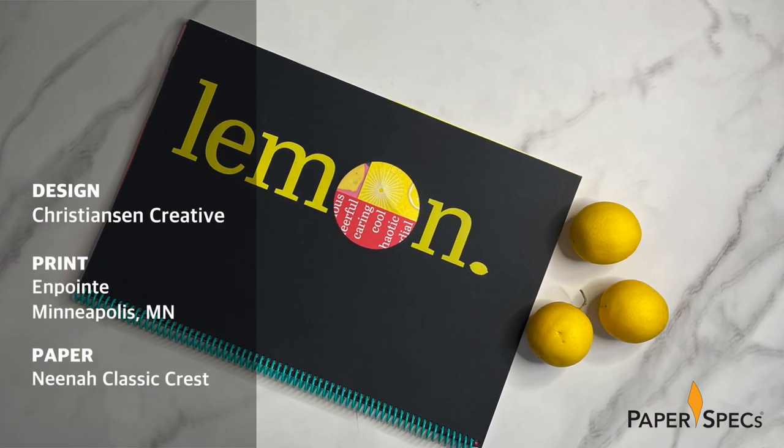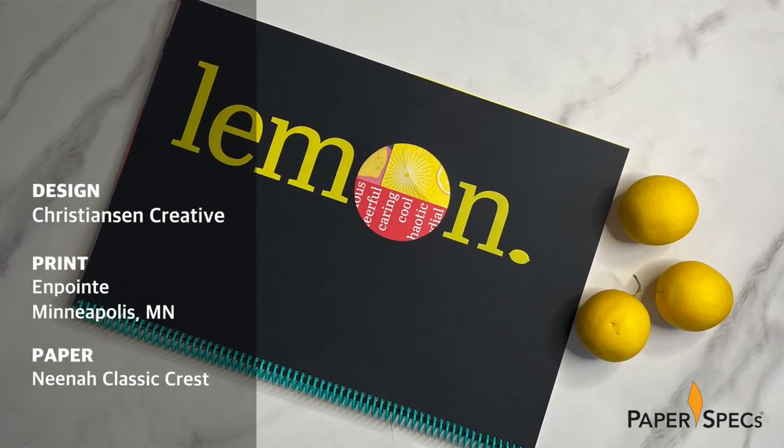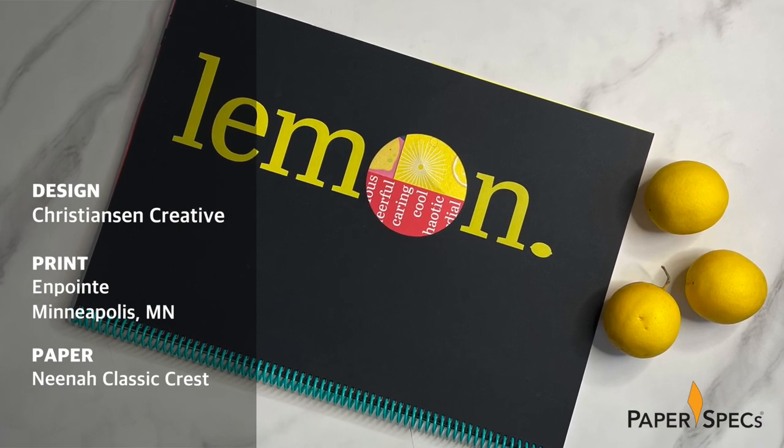No doubt about it, the last few years have been tough, to say the least. Embracing the adage 'when life hands you lemons, make lemonade,' design studio Christian & Creative worked with my good friends at On Point to create this vibrant, oversized volume, demonstrating the many ways in which they can help potential clients to make lemonade as well. Digitally printed CMYK on Neenah Classic Cress in a variety of colors, the piece grabs your attention right away with this smart cover.